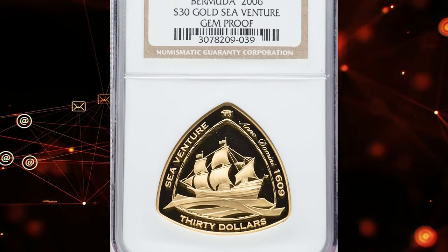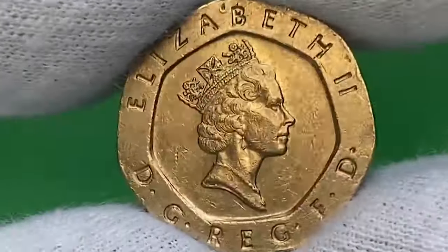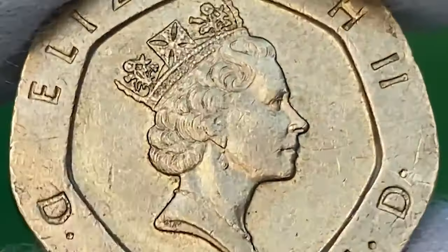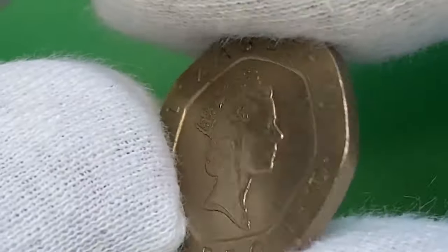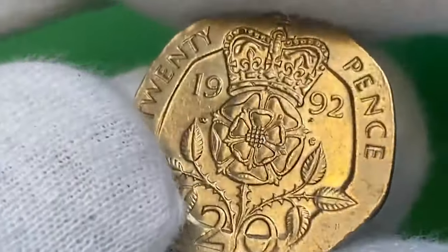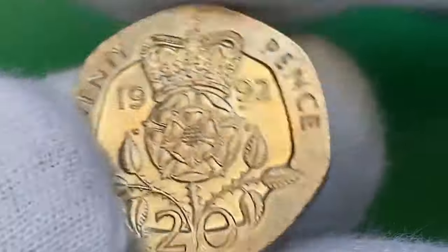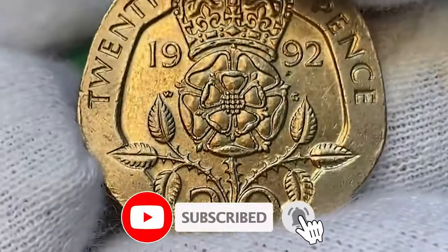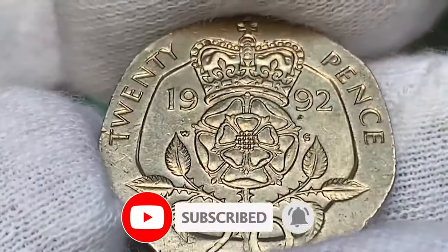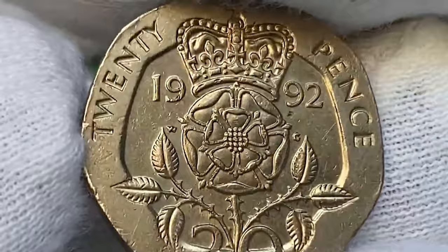In the world of numismatics, rare coins like these exemplify the artistry, history, and craftsmanship that captivate collectors globally. Whether it's the intricate designs of Lunar Series coins or the historical narratives depicted in Bermuda's commemorative issues, each piece tells a unique story. If you enjoyed exploring these treasures, don't forget to like the video, share it with fellow enthusiasts, and leave comments sharing your favorite coin or your own numismatic experiences. Subscribe to our channel and hit the notification bell to stay updated on all our latest discoveries and discussions.